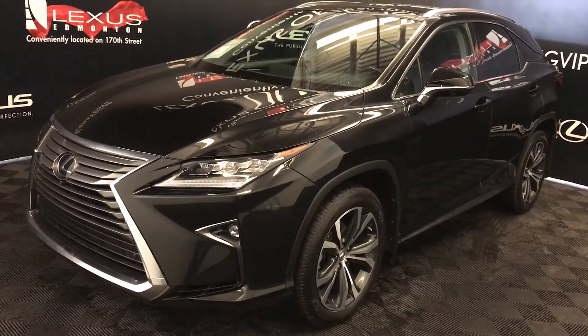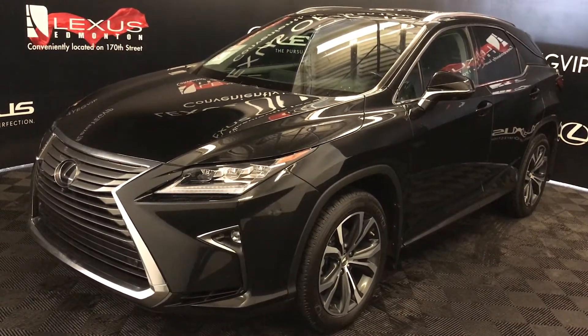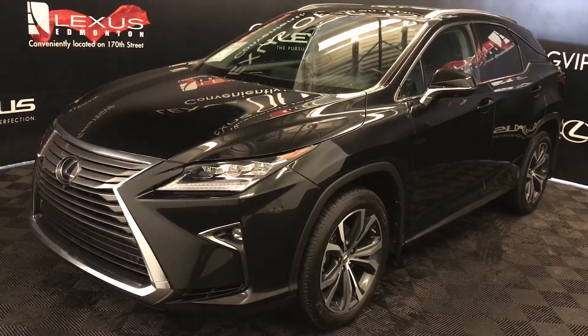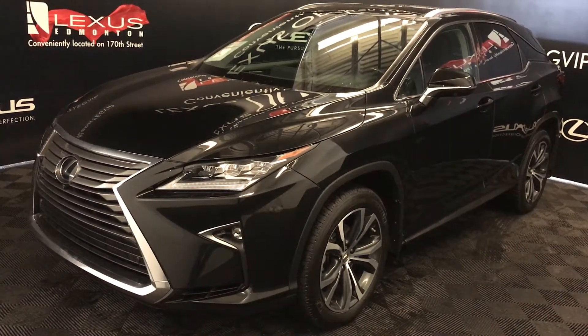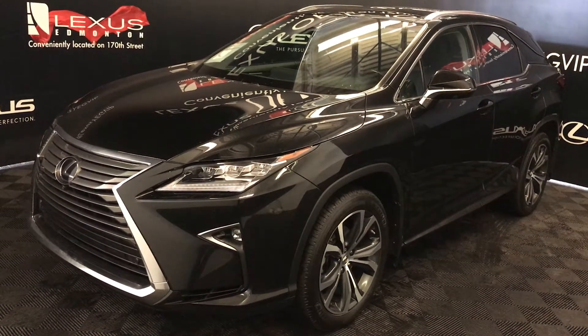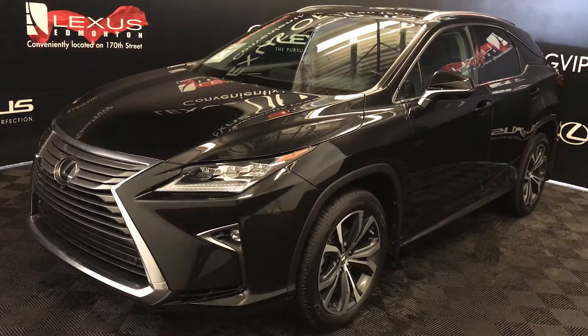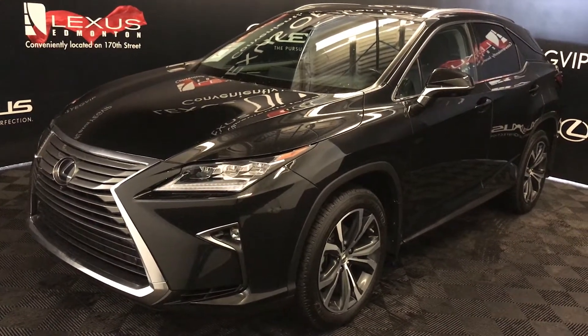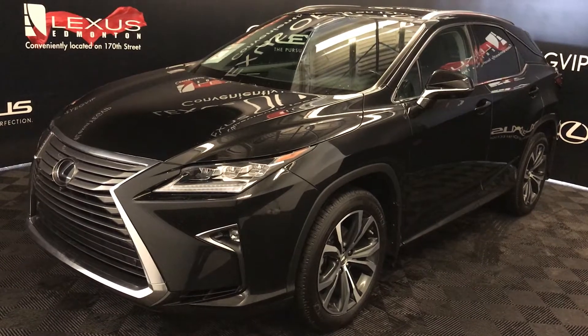Welcome to Lexus of Edmonton. We are located off 111th Avenue, 170th Street in Emerson, Alberta. We're looking at a pre-owned 2016 Lexus RX 350: eight-speed automatic, 3.5-liter six-cylinder engine, all-wheel drive, black exterior, premium black leather interior with wood trim, four-door, five-passenger.